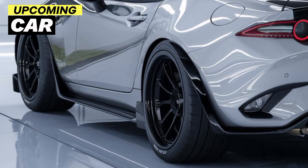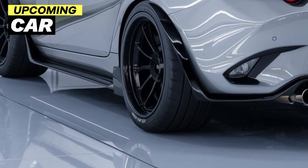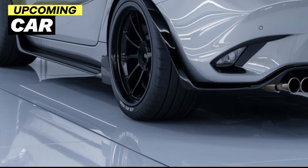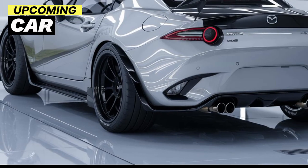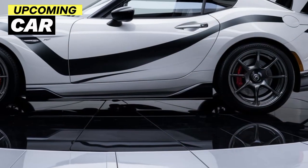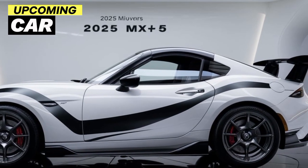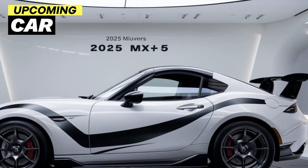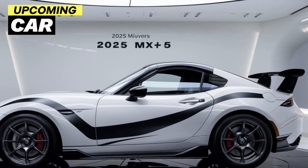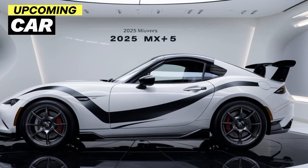The seats are comfortable and supportive, perfect for long drives or spirited weekend outings. Under the hood, the 2025 MX-5 keeps the familiar 2.0-liter four-cylinder engine, now tuned for slightly more power and efficiency, with around 180 horsepower. It's not the most powerful car on the road, but that's never been the point of the MX-5.